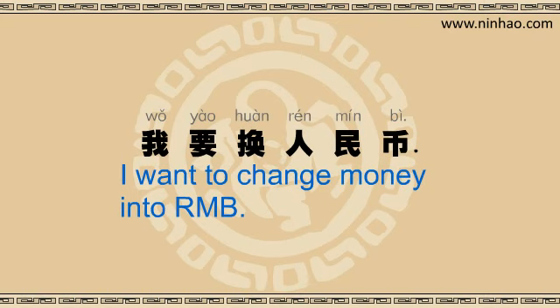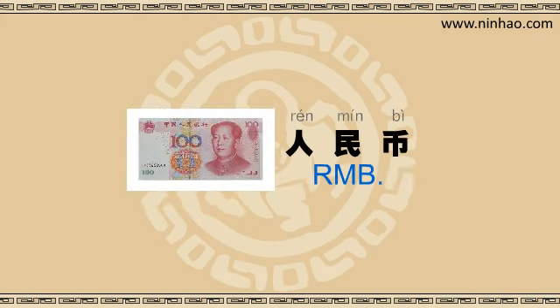When you come to China, people will want to change money from their home currency, such as US dollars or euros, into RMB, which is 人民币 in Mandarin.